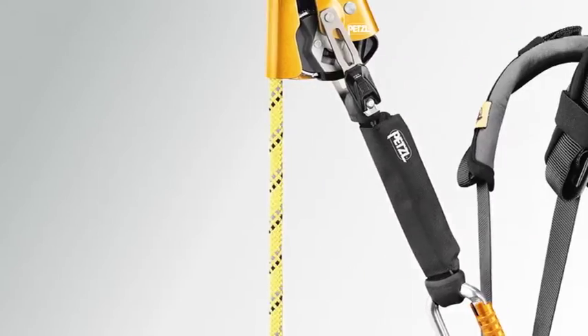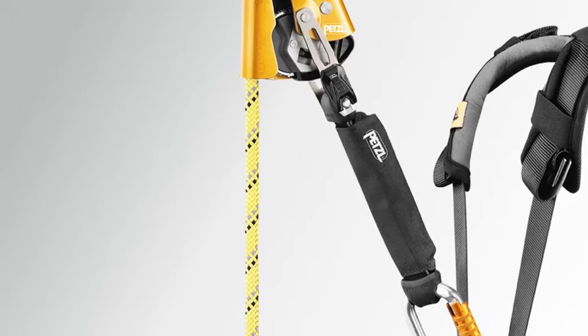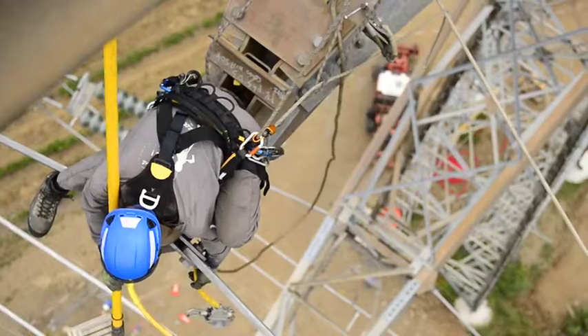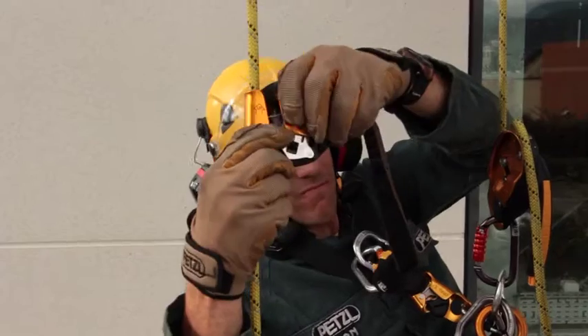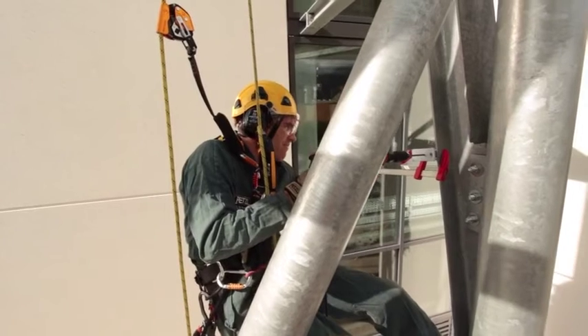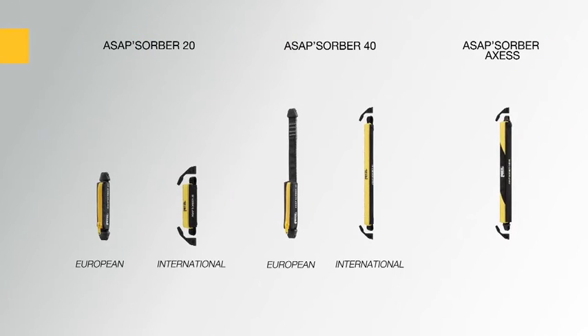Energy absorbers allow the user to move the rope away from the work area and protect the rope from hazards such as sharp tools or molten metal splatter. The ASAP absorber is designed for working at height and is available in two lengths in order to choose the ideal balance between distance from the rope and fall distance. The ASAP absorber access is designed for difficult access work.